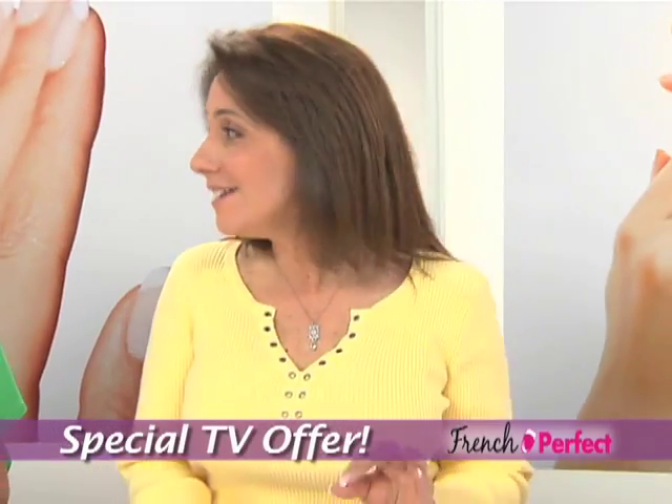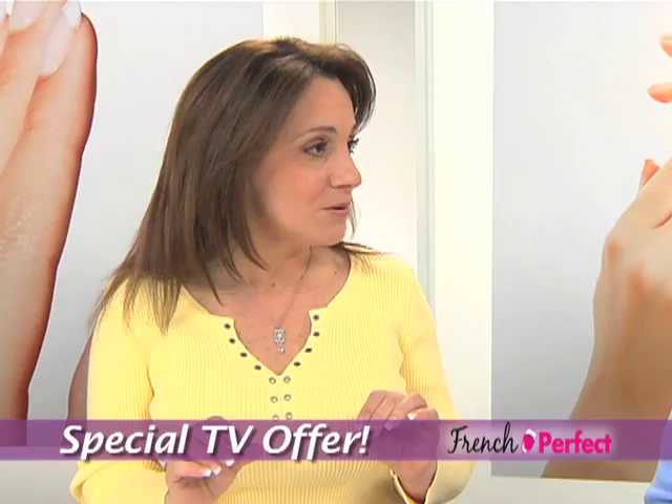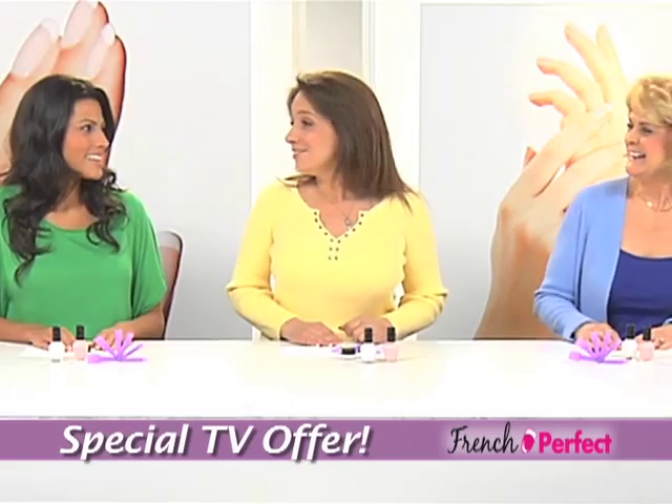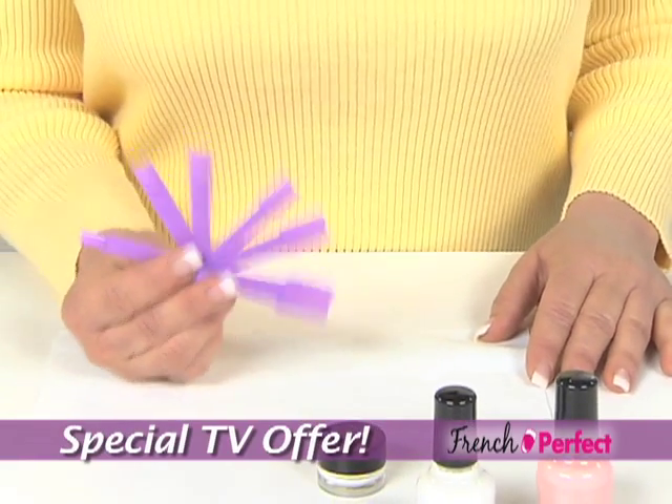What if I told you that you can have that perfect French manicure at home in less than a minute? No way. I'm going to show you. It's called French Perfect.